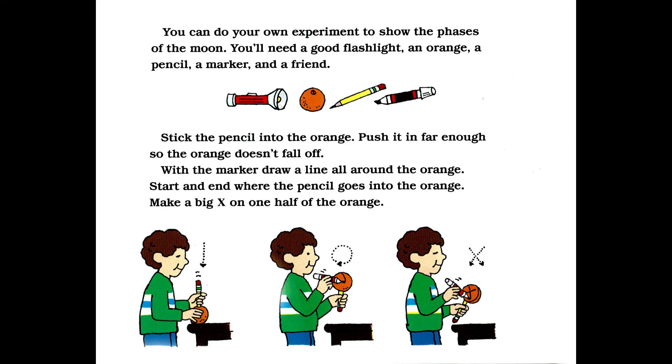You could do your own experiment to show the phases of the moon. You'll need a good flashlight, an orange, a pencil, a marker, and a friend. Stick the pencil into the orange — push it in far enough so the orange doesn't fall off. With the marker, draw a line all around the orange. Start and end where the pencil goes into the orange. Make a big X on one half of the orange.